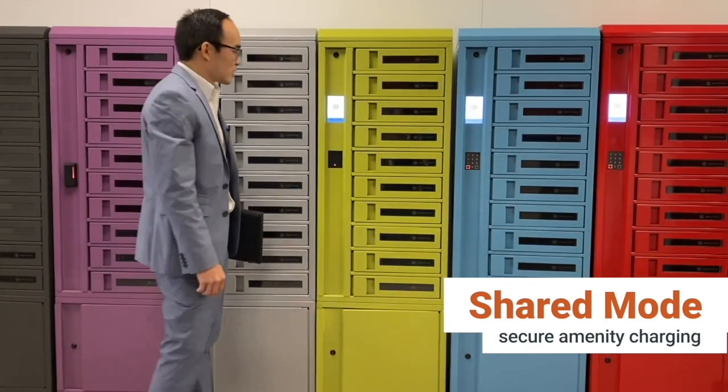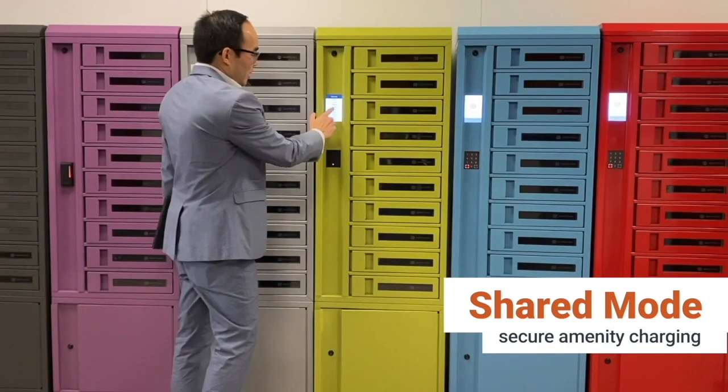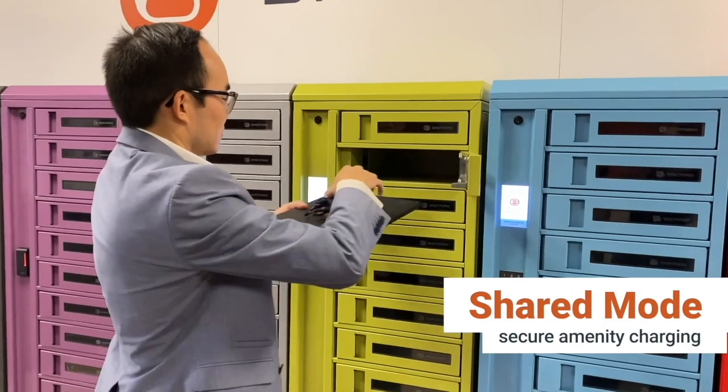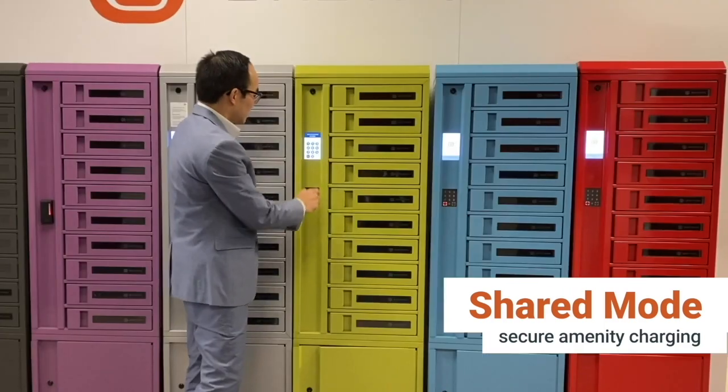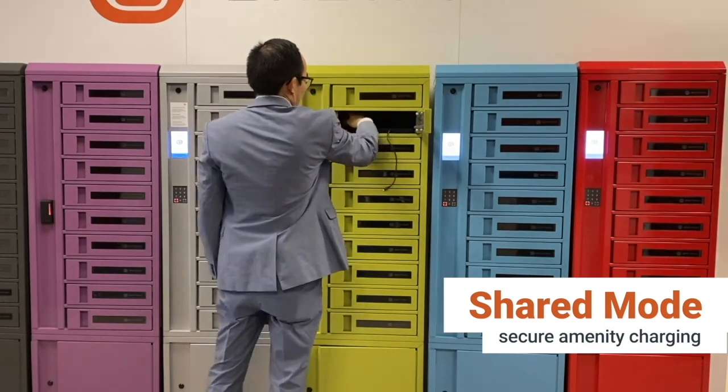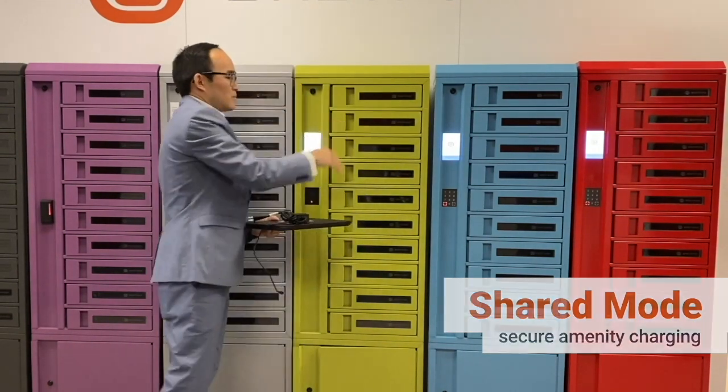Simply walk up to the locker, select an available bay, set your pin code, and store your device. When you're ready to retrieve your device, select the bay where it was stored, enter your pin code, and the bay will open and clear the temporary code to make the bay available for the next user.